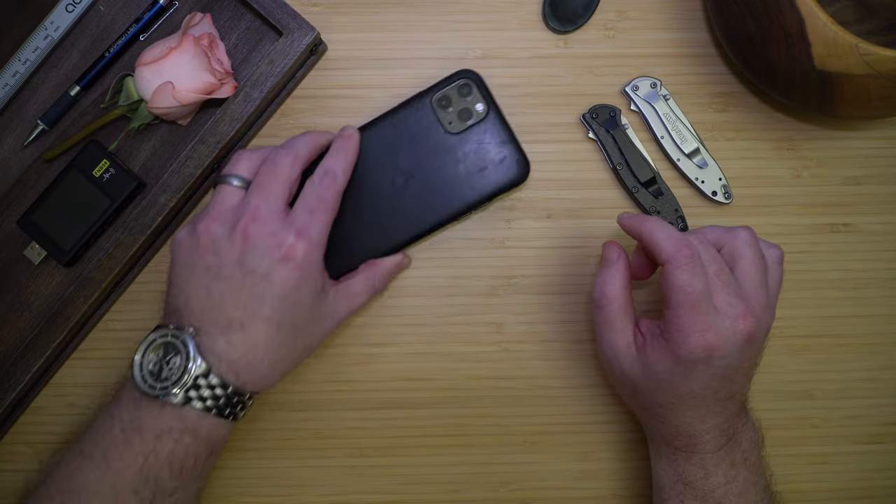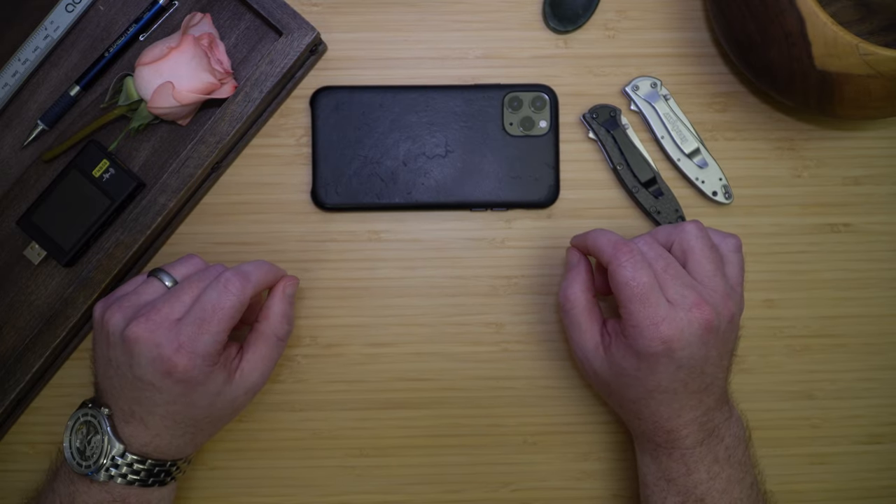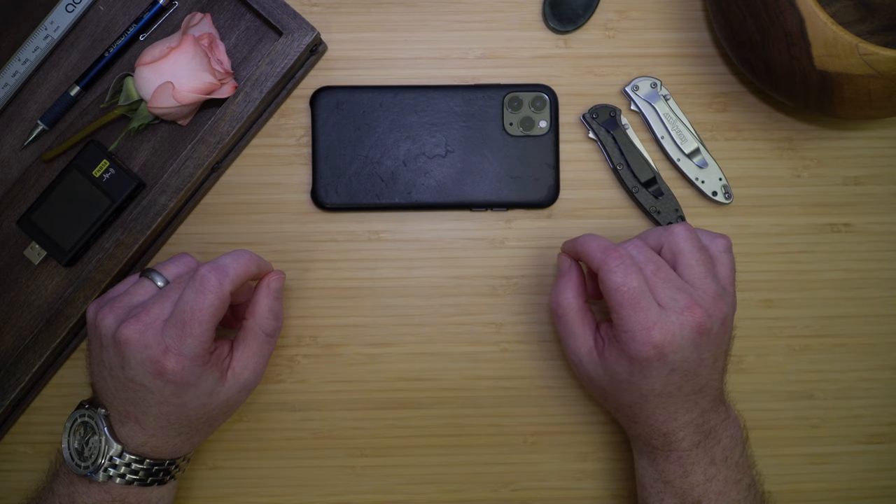I am an iPhone user, so I do carry a personal and a work iPhone. I try not to carry my work iPhone outside of business hours or when I'm on call, but it does happen.